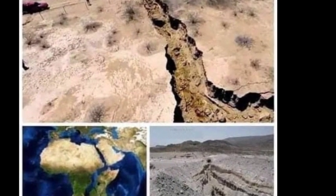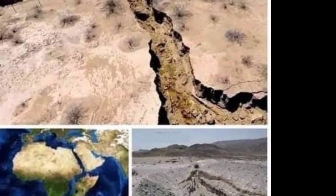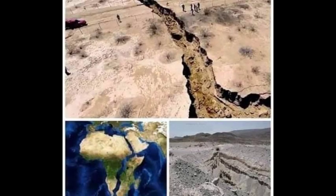Dent explains that tectonic plates are in a state of constant flux, with some shifting against each other along fault zones, while others fall under each other, and others collide with each other.